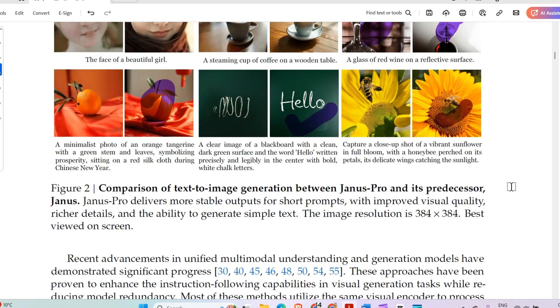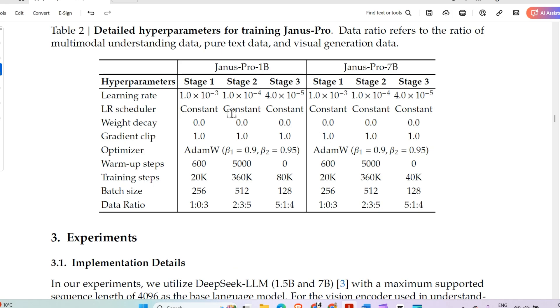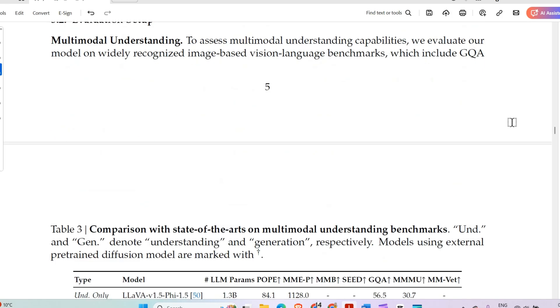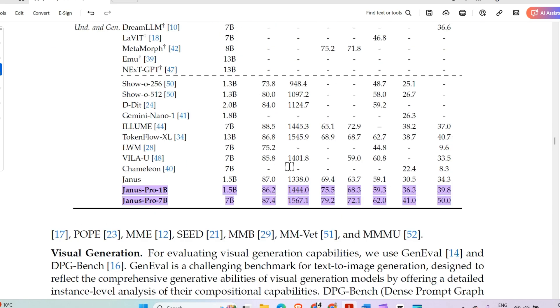Here are the architecture configurations for Janus Pro: a vocabulary size of 100K, an embedding size of 2048 for the 1B model and 4096 for the 7B model, along with their hyperparameters. Looking at the benchmark table with various image-related models and different benchmarks, Janus Pro 7B beats almost every model across these benchmarks.